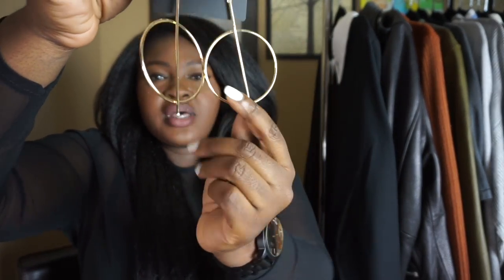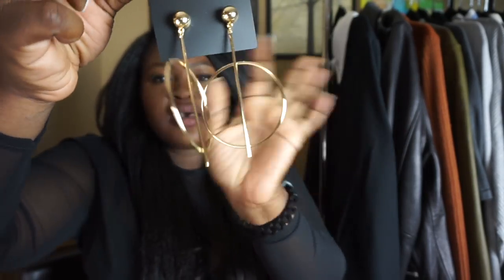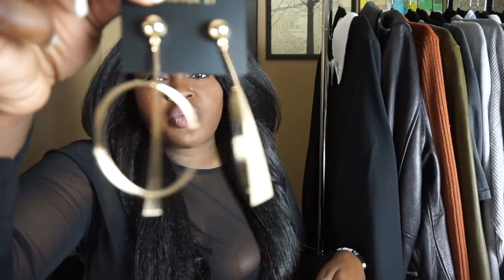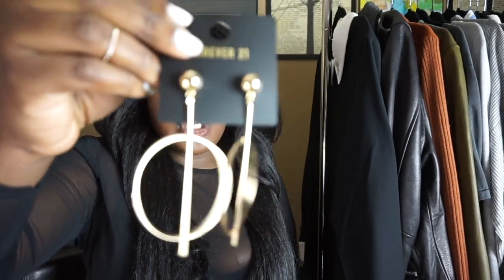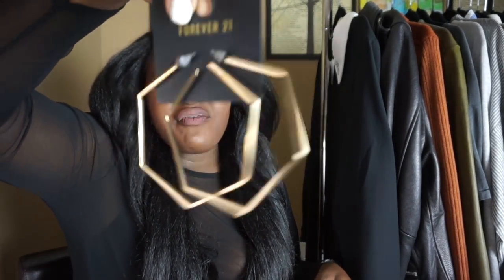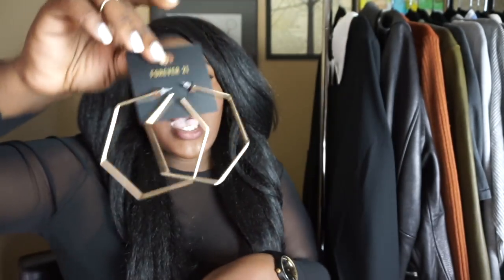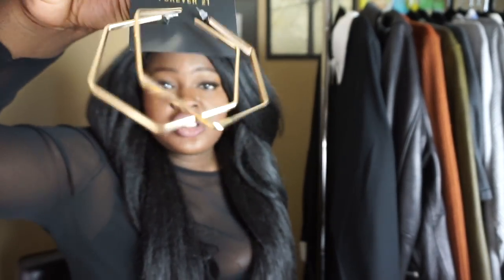The next items I picked up are some statement earrings because I plan on getting some long braids and I'm really into statement earrings right now. I went through a phase where I didn't buy any earrings and now that's all I want. I picked up these circle earrings — I think they're called matchstick earrings — with a line going through them. Very minimalist. I love these with my short hair. This was only $6.90. I also picked up these geometric hoops. Hoops are really having a moment right now, and this is just a little twist on the regular hoop style. This was $4.90 and I think it also comes in silver, which I'll pick up on my next Forever 21 haul.